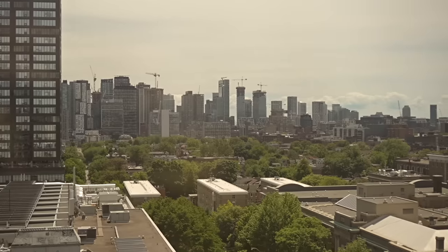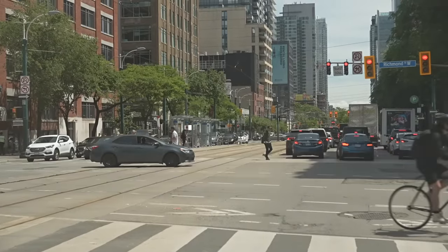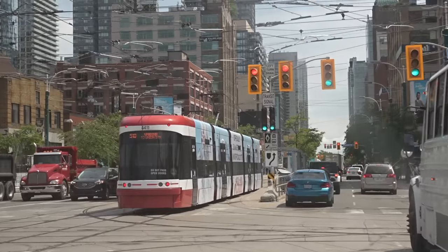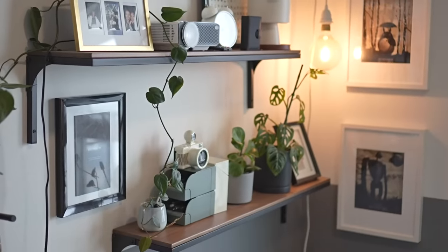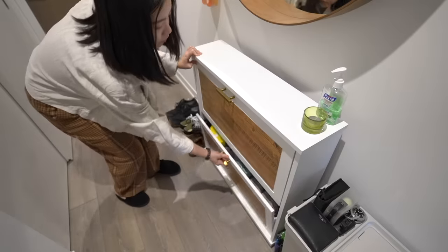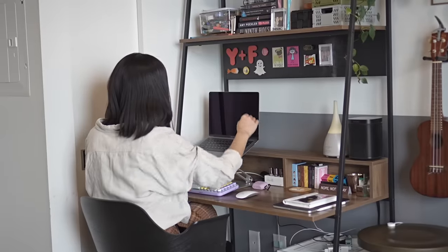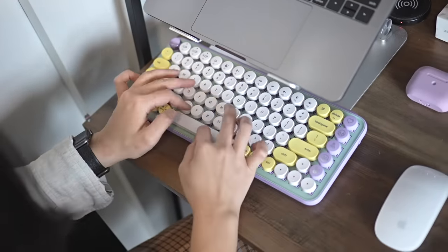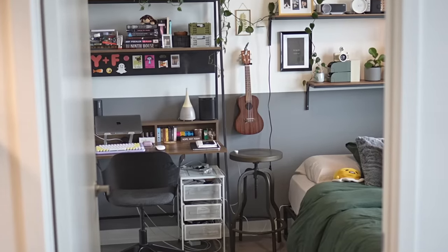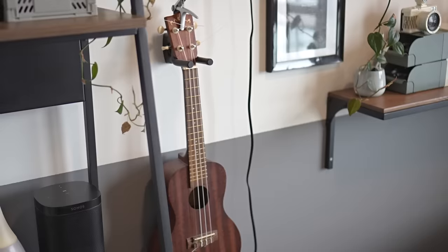Living centrally in a smaller space is advantageous because you have flexibility to go anywhere easily, especially as someone who doesn't drive — I bike, walk, and take the subway. Challenges are definitely present though. Storage is always the number one issue. I'm lucky to have a storage unit in the building for seasonal or larger items. Since I work from home, it was important to have a space where I can separate work and living. Having a door to my bedroom helps — I use my desk as a workspace and keep everything else for leisure.